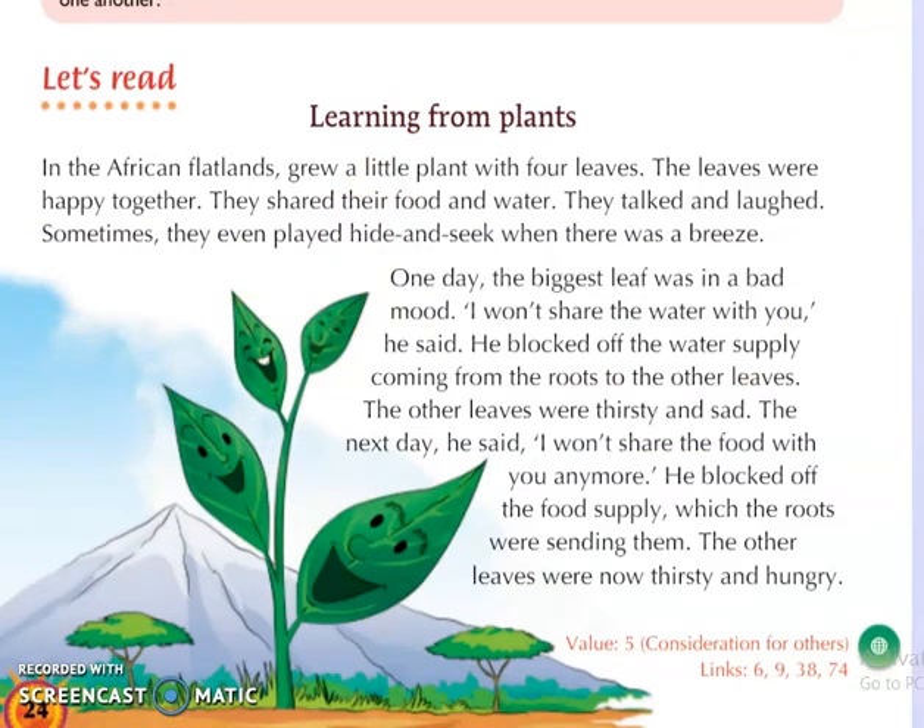Learning from plants: in the African flatlands grew a little plant with four leaves. The leaves were happy together. They shared their food and water. They talked and laughed. Sometimes they even played hide and seek when there was a breeze.